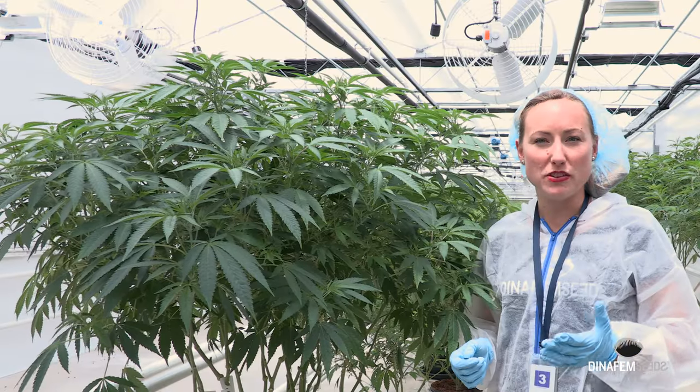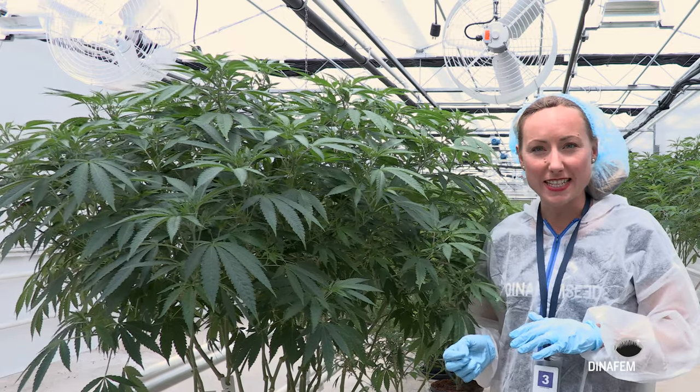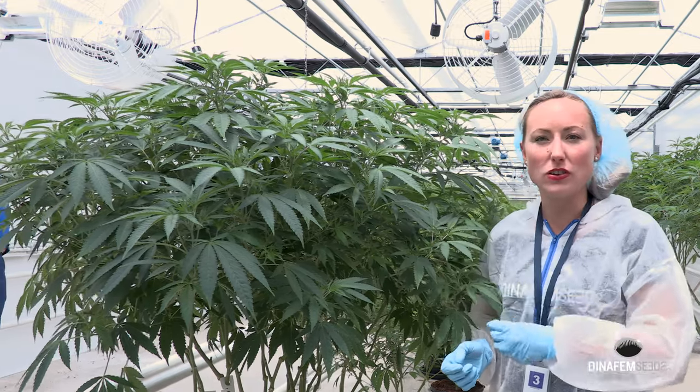Critical is one of the most famous genetics by DynaFM. We are in the nursery room in Seven Acres in Canada, and next to me we have the clone of the Critical.